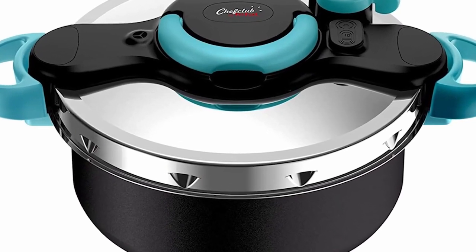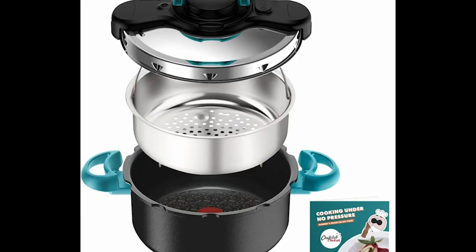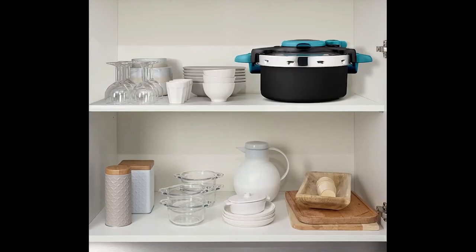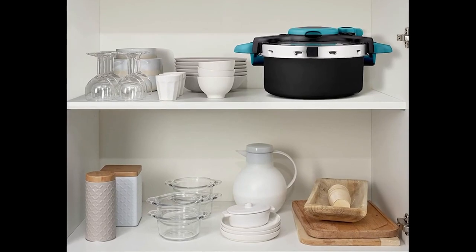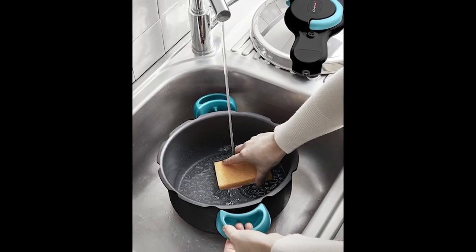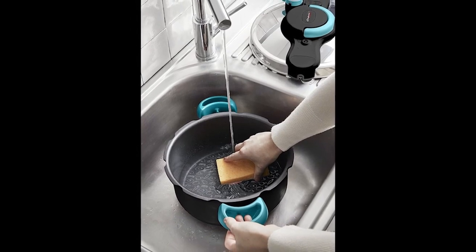Its lightweight design allows you to easily and comfortably move it around the kitchen. For ultimate versatility, it is compatible with gas, electric, ceramic, and induction stovetops. Thanks to its smart and tasty application that you can download either from the App Store or Google Play, you will have access to 350 recipes for more inspiration.